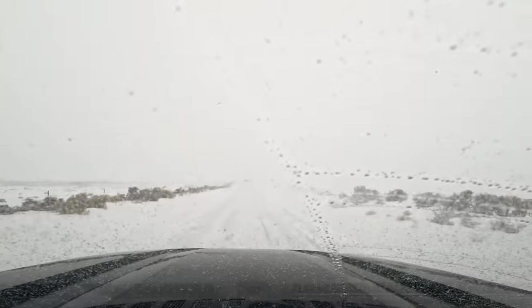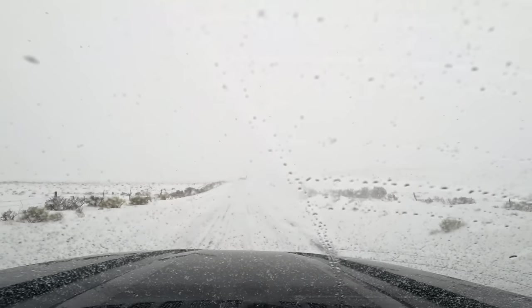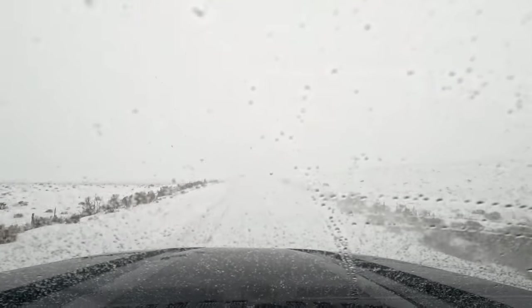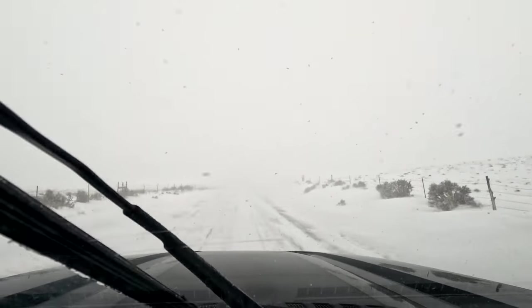Believe it or not, we're following a snow plow. We decided to push off and keep traveling to Bryce Canyon, but it's been touch and go with weather, and I don't know what we'd be doing if we were behind this snow plow because we can still barely see the road.